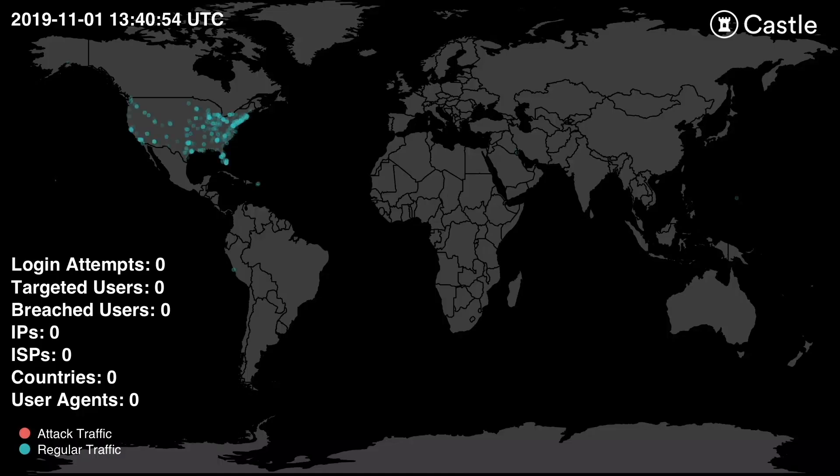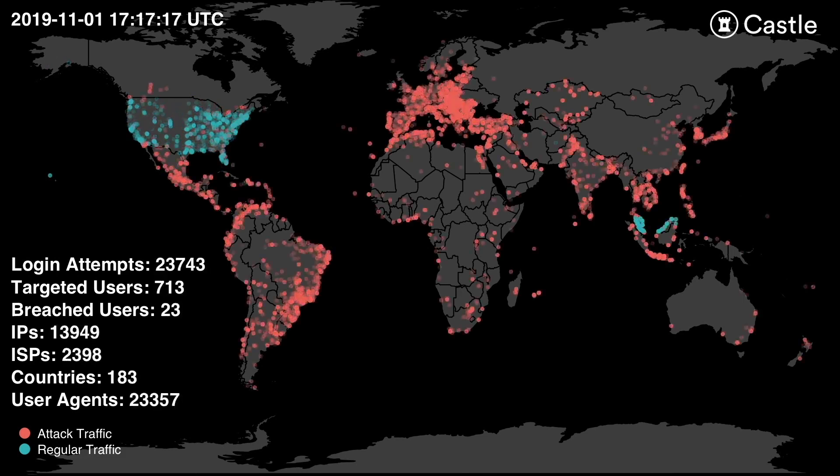One tactic used by hackers to improve the success of account takeover attacks is to use as many IP addresses as possible. This way, they can appear to be a large number of individual users that are trying to log into a site. This can reduce suspicion and also helps avoid detection.